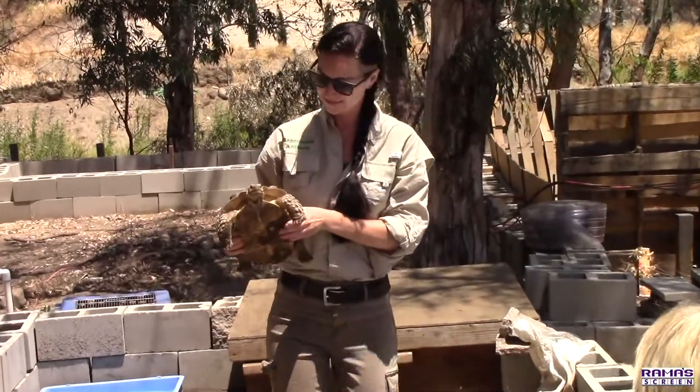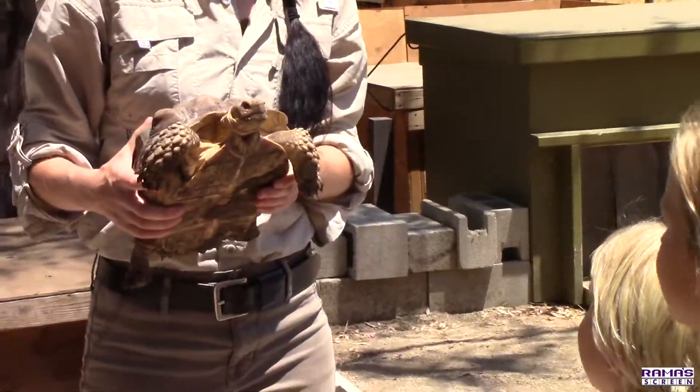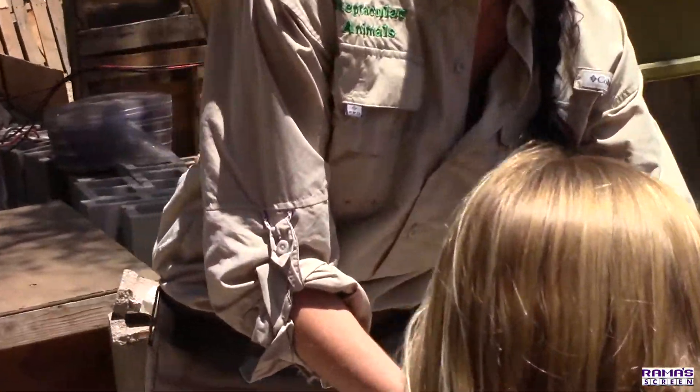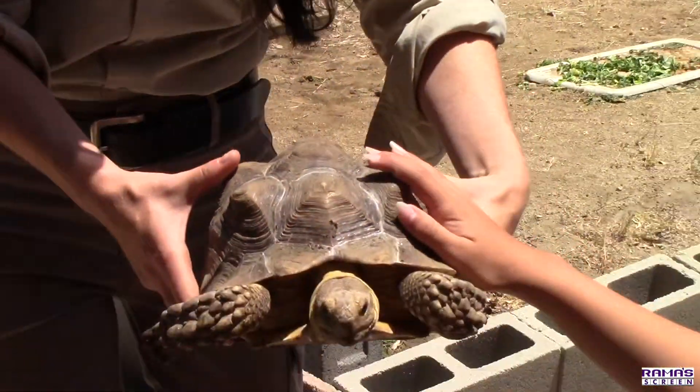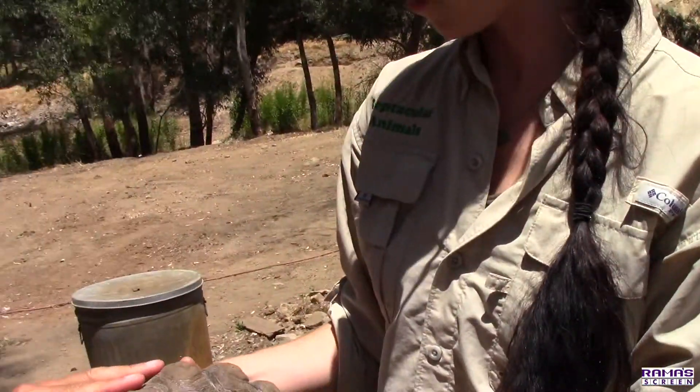This one is Penny. So remember those little tortoises you just held — the sulcatas? Well, Penny is a sulcata.